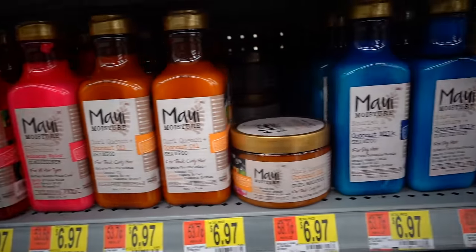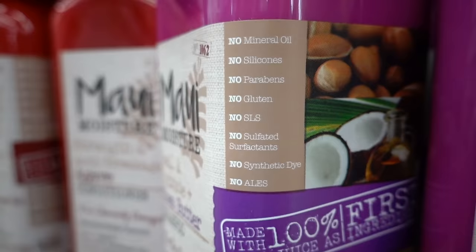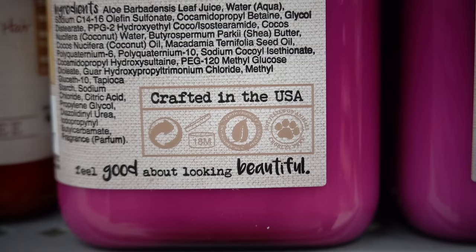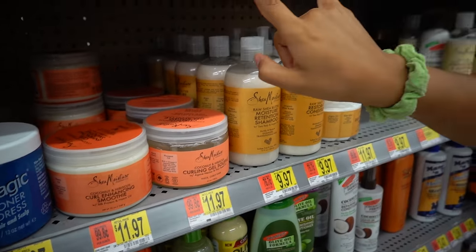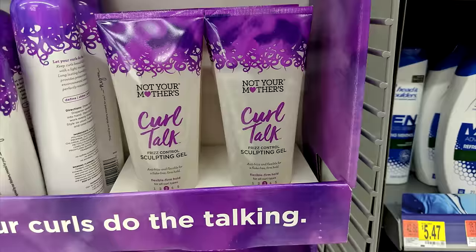For these reasons, the best available option at Walmart is Maui Moisture. It's only $7 a bottle, and it has amazing ingredients — sulfate-free, silicone-free, vegan, and cruelty-free. And the very first ingredient is aloe vera juice, so I would argue this is the best available option at Walmart. And I was actually a little shocked at the very little selection they had for curly hair stylers, but there are a few good ones.